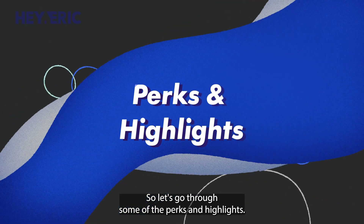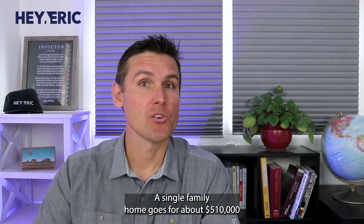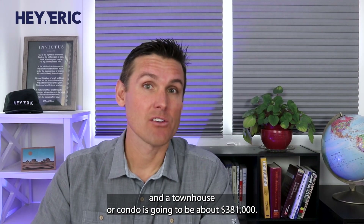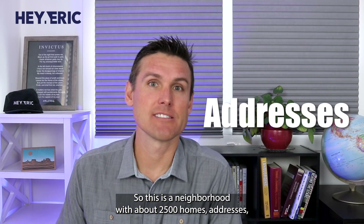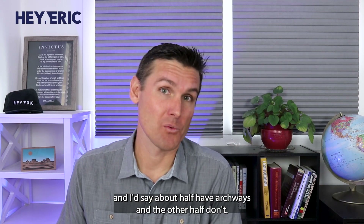So let's go through some of the perks and highlights. Median income in Foxborough neighborhood is about $80,000. A single family home goes for about $510,000 and a townhouse or condo is going to be about $381,000. This is a neighborhood with about 2,500 homes and addresses, and about half have HOAs and the other half don't.